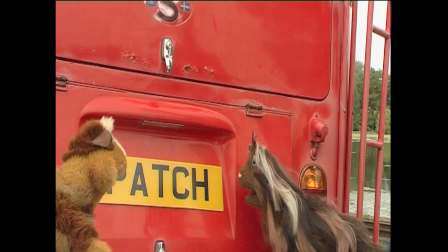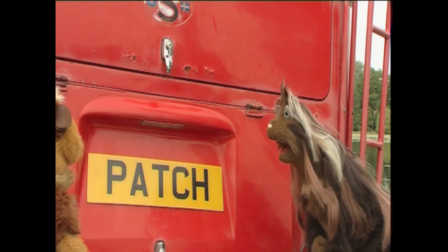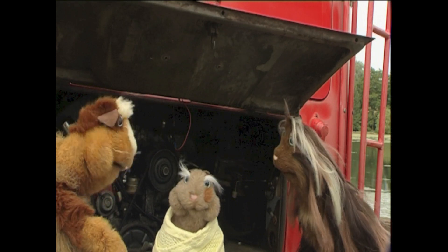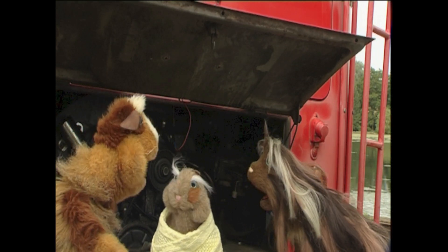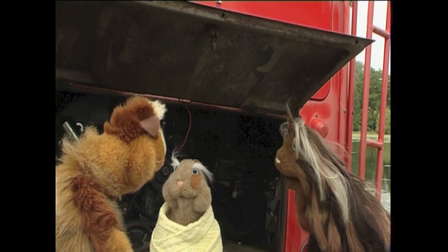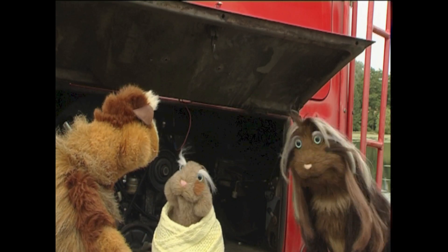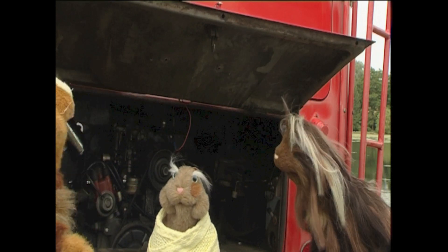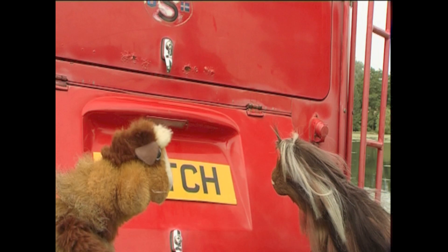It sounds like the squeaking noise is coming from in here, Patch. Hey! What's that? Where did Pat come from? You know, it kind of looks familiar. I know what you mean, Patch. Hang on a minute, why is it staring at me? Stop it staring at me! At least we know where the squeaking is coming from.